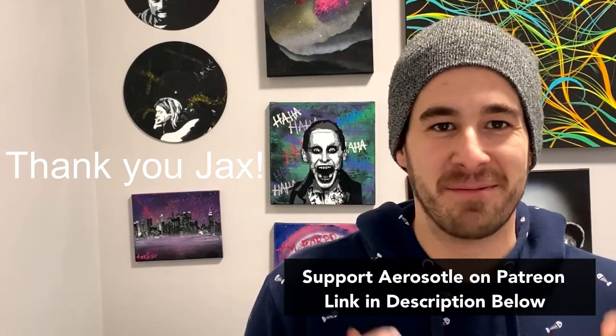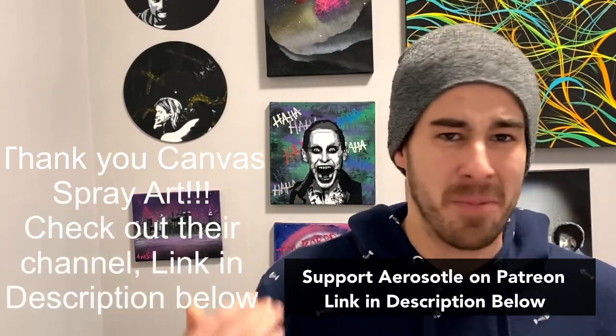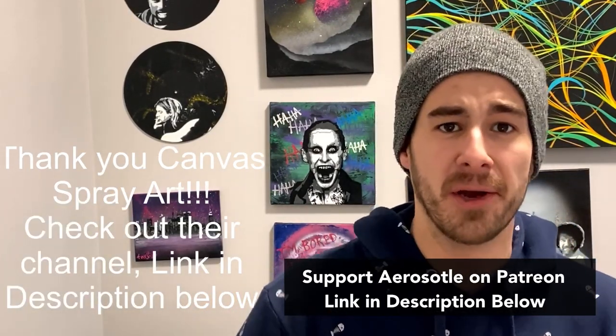Thank you so much for those of you who have gone over to Paintrion and pledged some support to the channel — it goes a long way in making sure we have spray paint art to play with, poster board, all those other goodies. Big shout out to Canvas Spray Art for your $25 pledge to the channel. Make sure to head on over and check out Canvas Spray Art's work — there's gonna be a link in the description below to the YouTube channel.